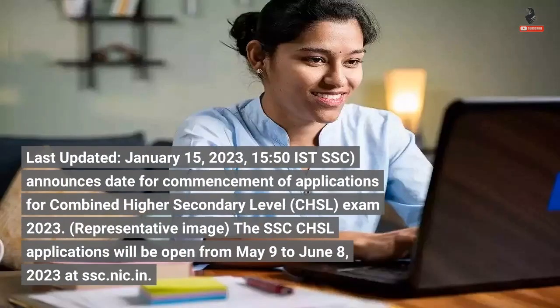Last updated 15th January 2023, 1550 Indian Standard Time. SSC announces date for commencement of applications for Combined Higher Secondary Level CHSL exam 2023.